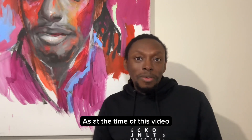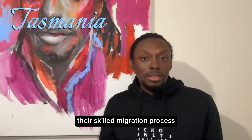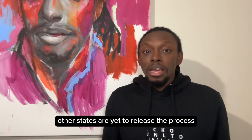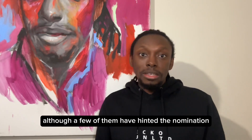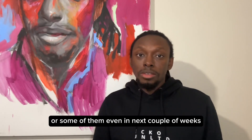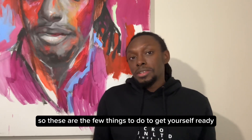As at the time of this video, only Tasmania has begun their skilled migration process for the new financial year for 190 and 491. Other states are yet to release their process, although a few of them have hinted the nomination process will be released in the next couple of days or some even in the next couple of weeks. So these are the few things to do to get yourself ready.